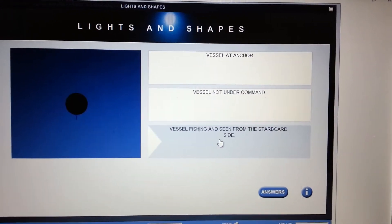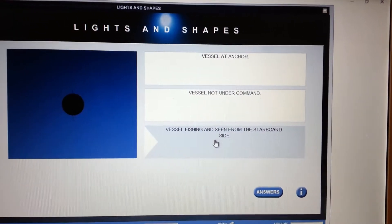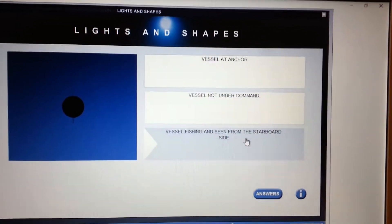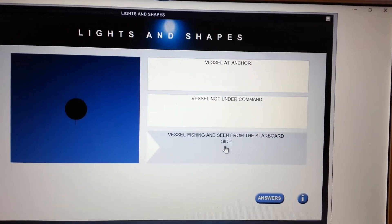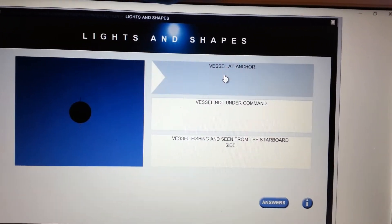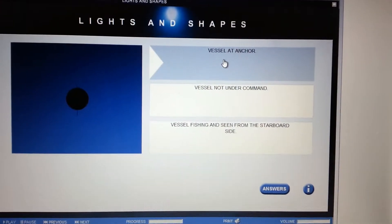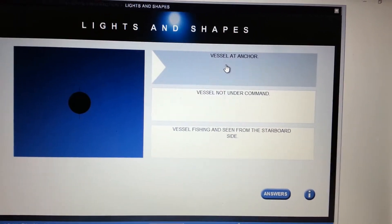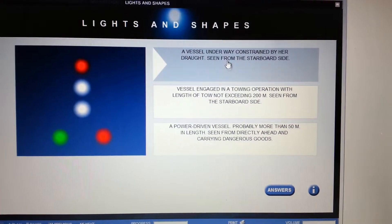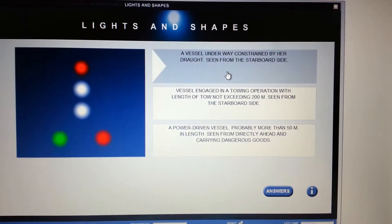This next one's real easy: vessel at anchor. If it was a vessel not under command it would have two balls. If it was a fishing vessel seen from the starboard side, the fact that it says 'seen from the starboard side' would indicate lights. So in this case it's a vessel at anchor — that's the day shape, the ball.